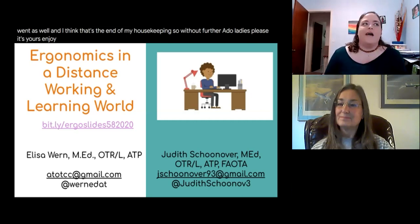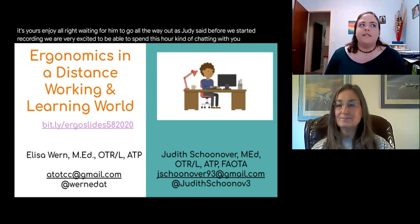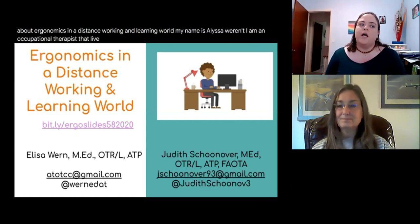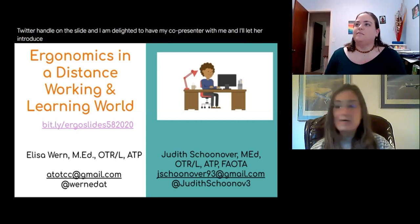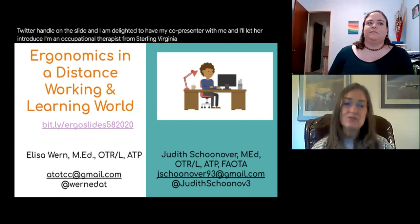As Judy said before we started recording, we are very excited to be able to spend this hour chatting with you about ergonomics in the distance working and learning world. My name is Alyssa Wern. I am an occupational therapist living in Gainesville, Florida. You'll see my contact information and Twitter handle on the slide. I'm delighted to have my co-presenter with me. I'm Judy Schoonover, an occupational therapist from Sterling, Virginia, and we're so thrilled that you are here today.